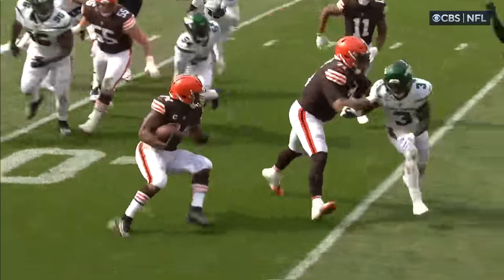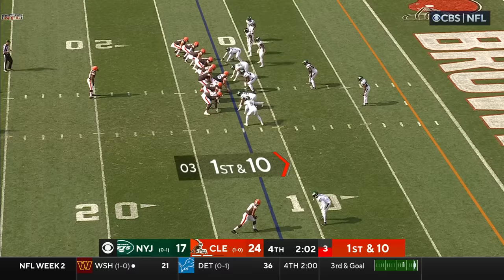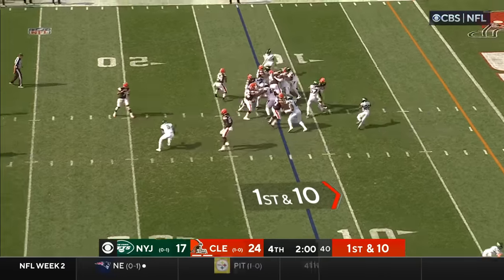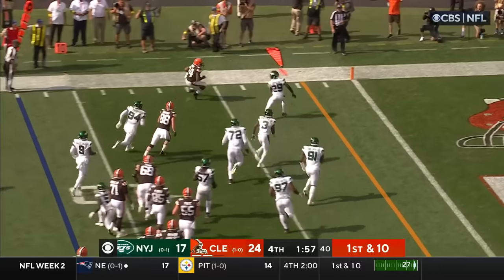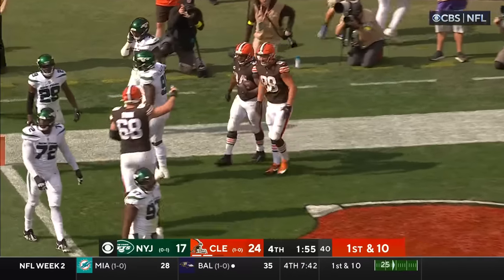He is as workman-like and as talented a back as we have in the sport. Hunt gets a breather, there comes Nick Chubb — Chubb breaking tackles, and Chubb in for the Browns touchdown.